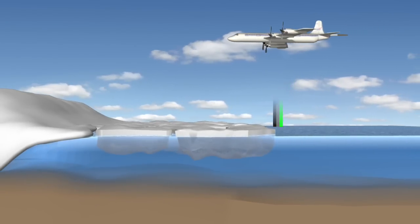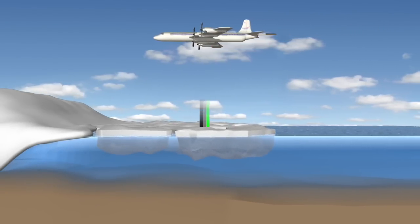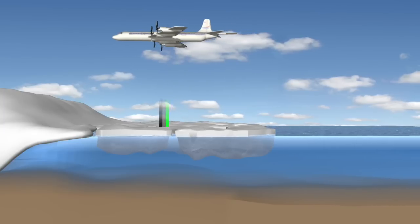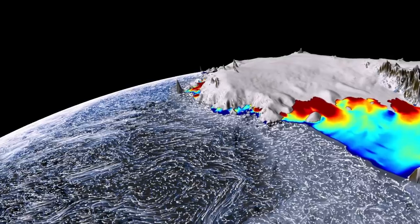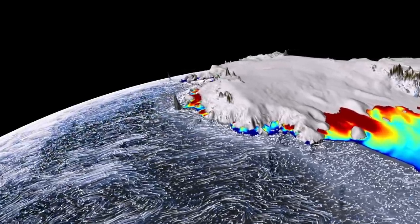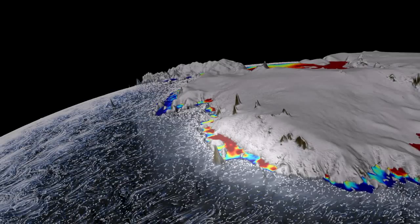But back to why we're here. We need to get a better handle on the bathymetry below the ice shelf — basically, the shape of the ocean floor below this floating ice tongue. The shape will help us calculate the circulation of the comparatively warm water that's eating away at the ice shelf from below.